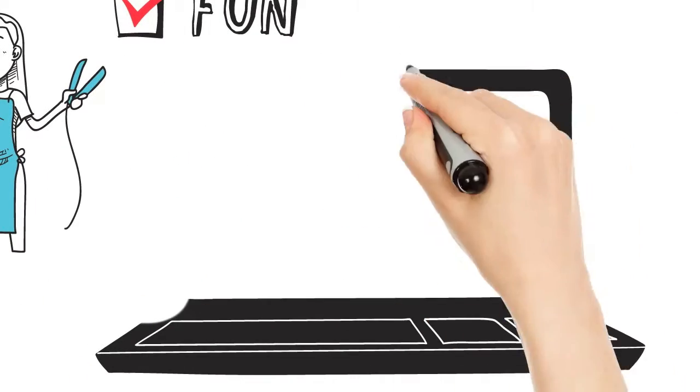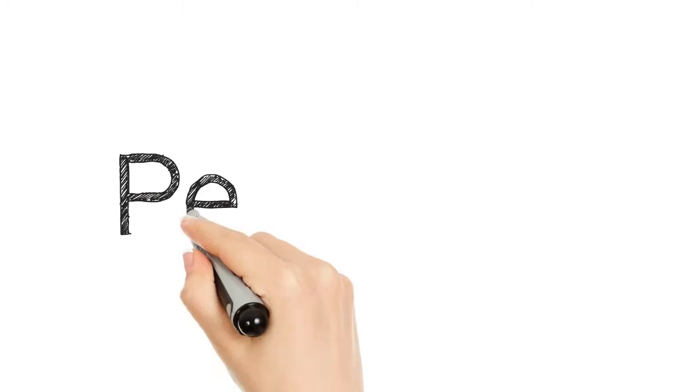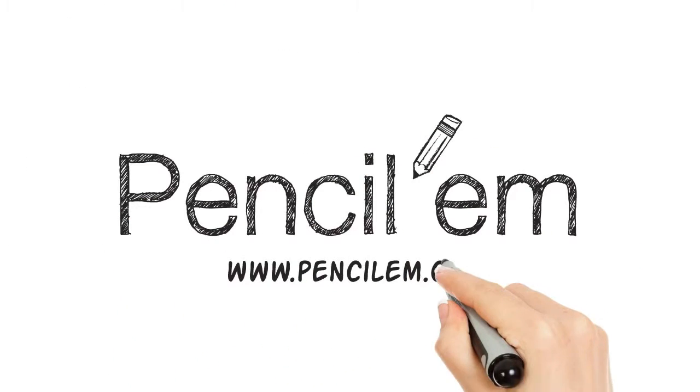But don't take our word for it. Go to Pencilum.com to find out more and try it out for free. Pencilum — sign up, schedule, and go!